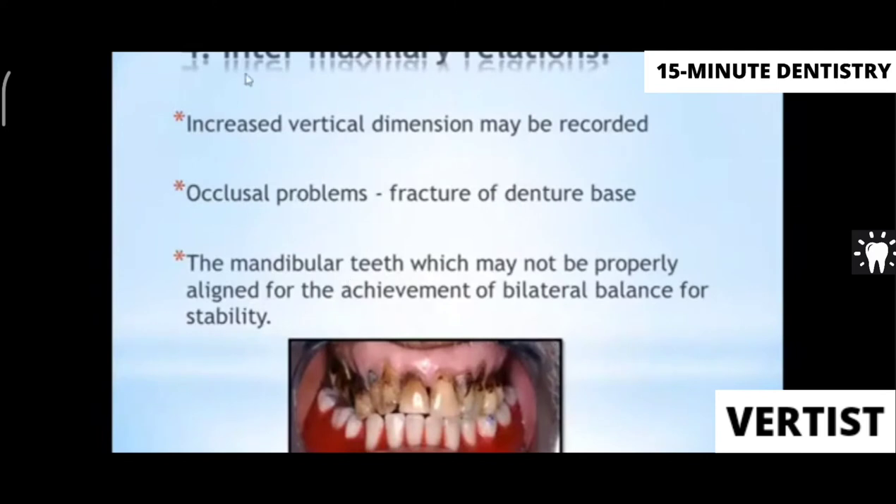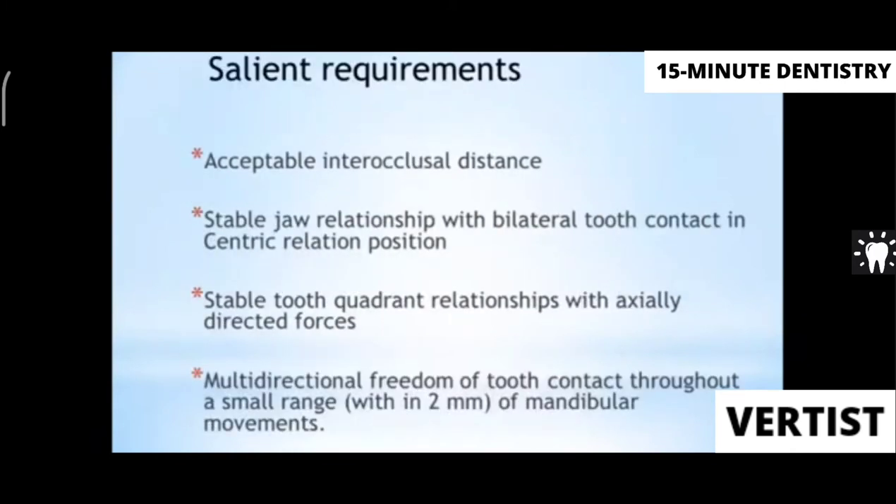Another factor is intermaxillary relation. It is very difficult to arrange teeth when maxillary teeth are in a different occlusal plane, some supra-erupted and some tilted. You must measure the exact vertical dimension and ensure that occlusal problems do not lead to fracture of the denture. All these factors must be considered when deciding on a single complete denture.